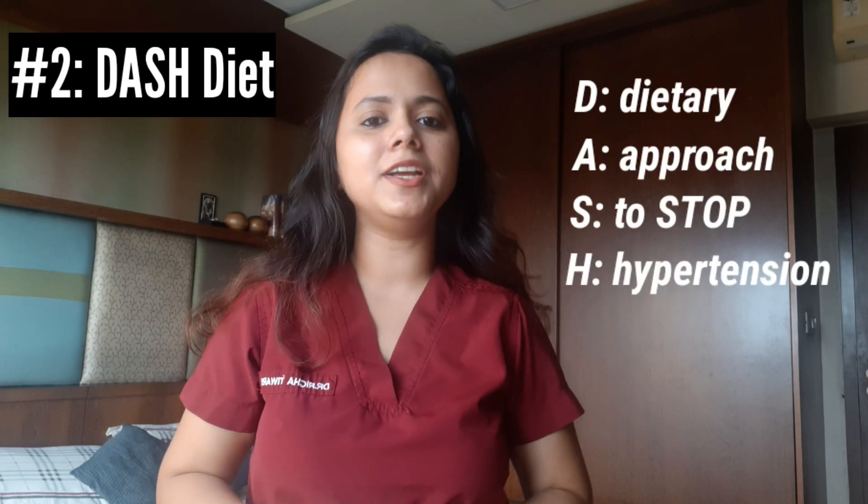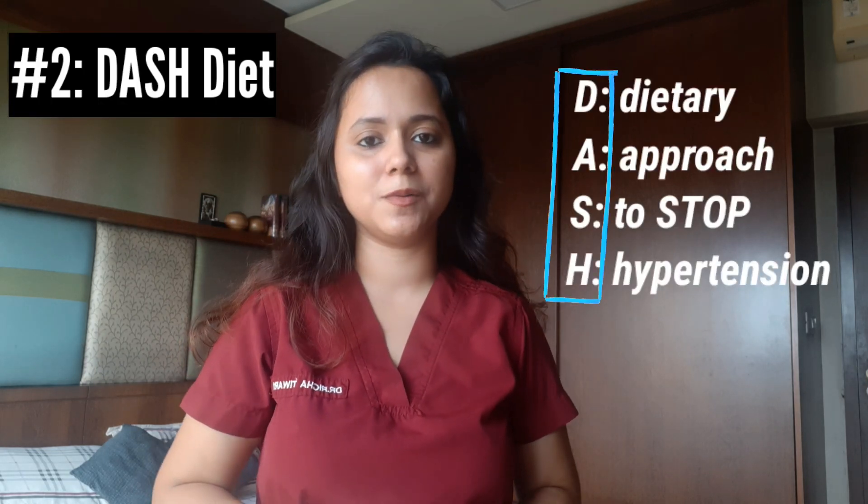Let's get to our second hack, which is the DASH diet — Dietary Approach to Stop Hypertension. It is widely accepted and is no rocket science. It includes two things: accepting healthy foods and rejecting the junk.